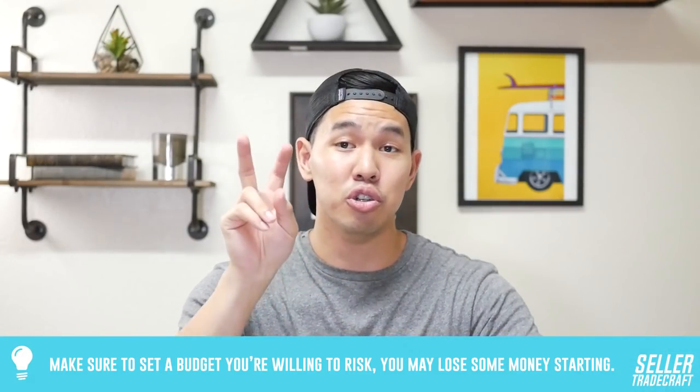When it comes to your first batch of inventory, I highly recommend you set a budget you can afford to risk. While Amazon FBA has been successful for many people, some have lost money — I've lost money myself because I made mistakes and didn't have the right mentors. When I started, I budgeted $5,000 for my first private label product. I was in my first year of corporate America at age 22 or 23.